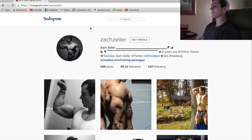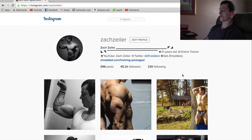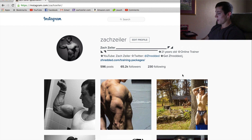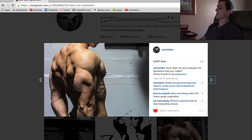Here we are on my Instagram — if you guys are not following me, go follow me. Let's start with this picture right here, taken six days ago: a side triceps pose, taken by a friend of mine at a very good angle.